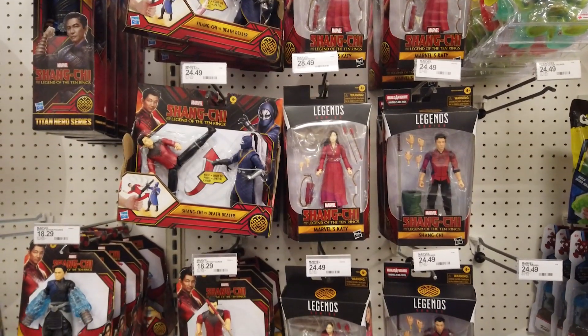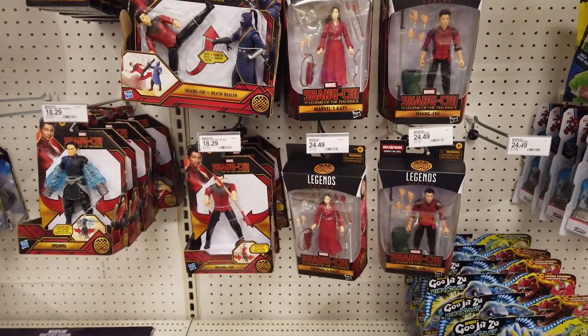Let's hunt for the new Marvel Legends Shang-Chi toys and collectibles from Hasbro, Funko, and Lego.